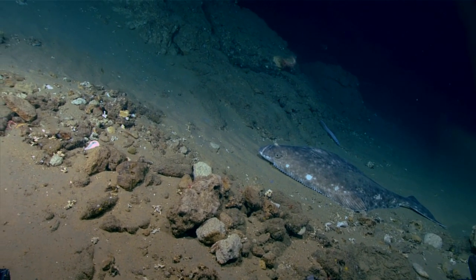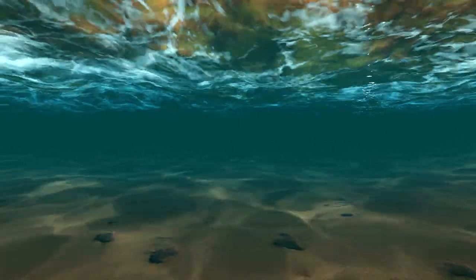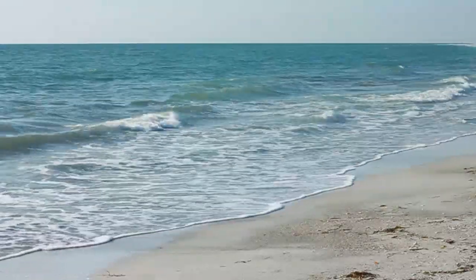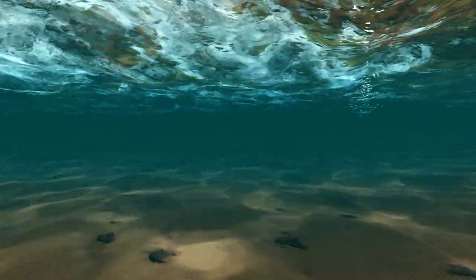The eggs are neutrally buoyant and sink slowly as they develop. They hatch into larvae in 13 to 20 days. Larvae rise to the surface and drift into shallow and shore areas, and may stay in the water column for up to a year before settling on the bottom.